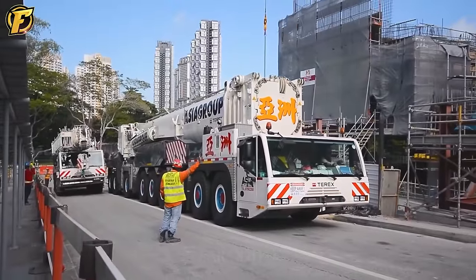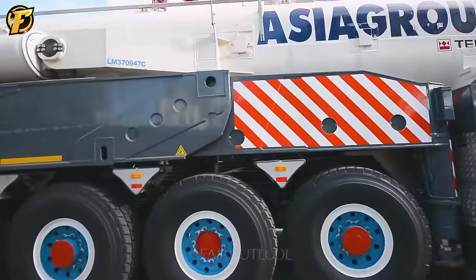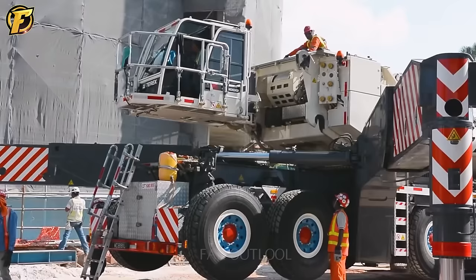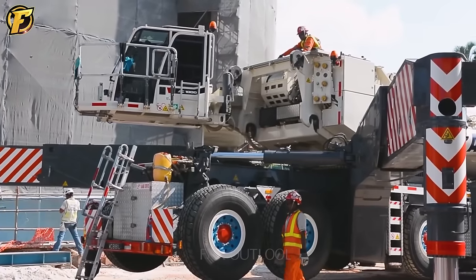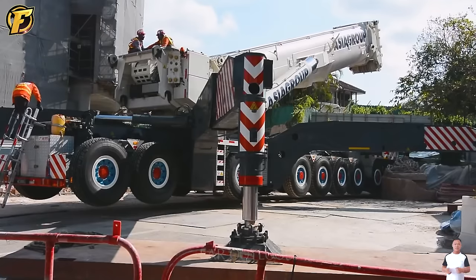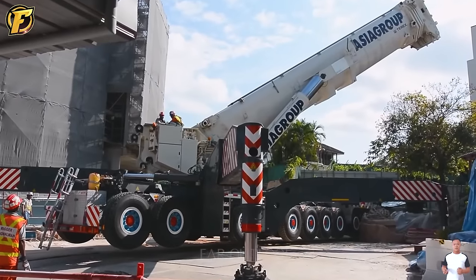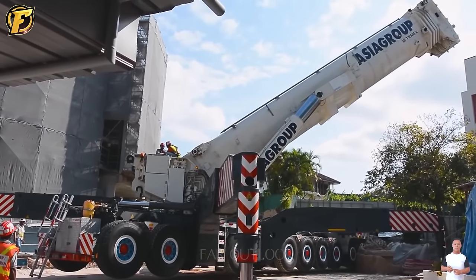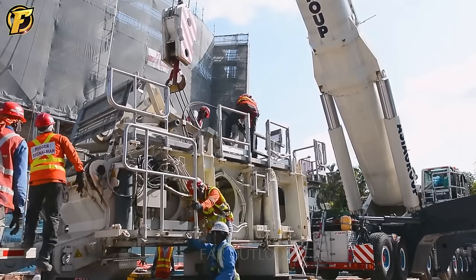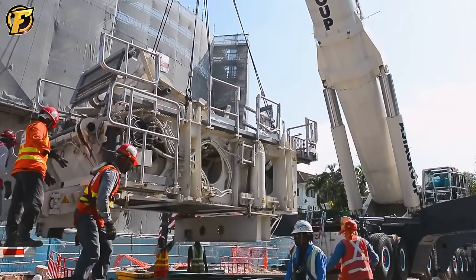The Terex AC-1000 is designed with strong muscles and the ability to lift loads up to 1,000 tons, designed to meet the needs of lifting heavy goods in large construction projects. Its design includes a crane that can rotate 360 degrees and is equipped with a cable car system. It can transport and place heavy and oversized materials in different locations on the construction site.